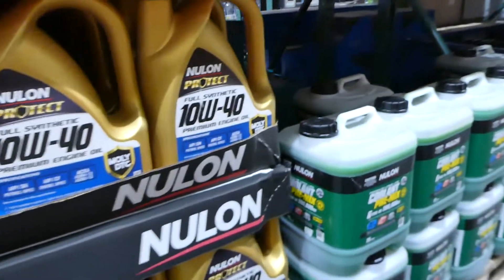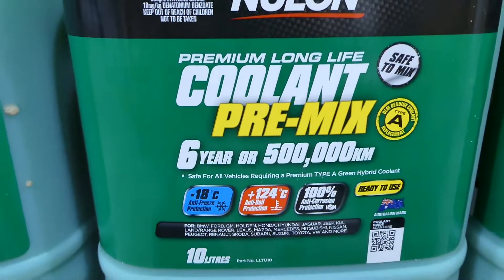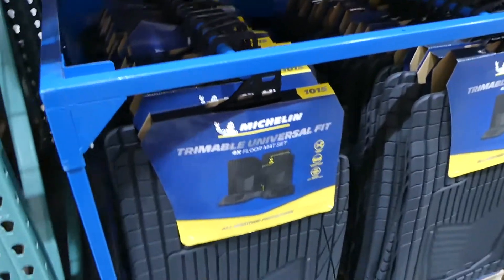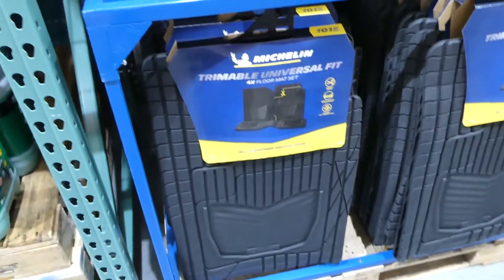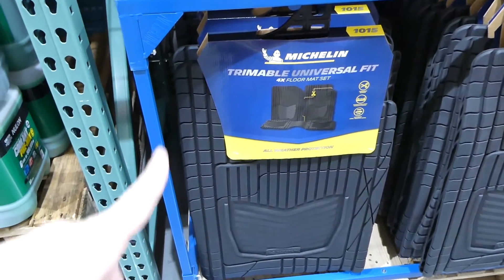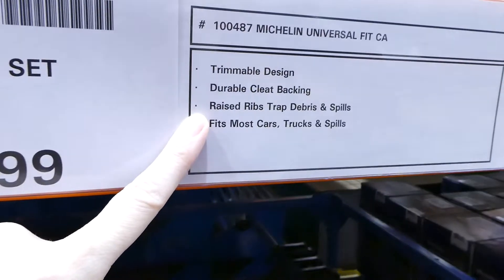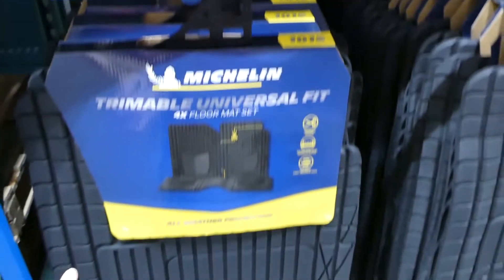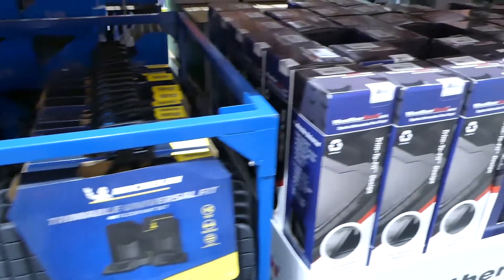They also have Nulon pre-mix green coolant — 10 litres for $30. For car accessories, they have Michelin universal rubber car floor mats — a four-piece set for $35 — which are trimmable, with durable cleat backing and raised ribs to trap debris and spills, fitting most cars and trucks.